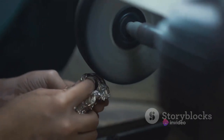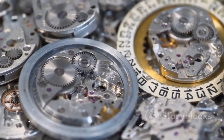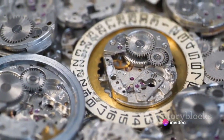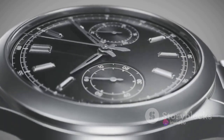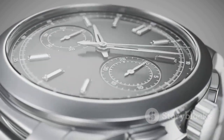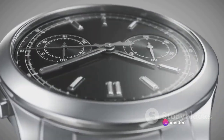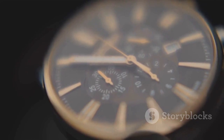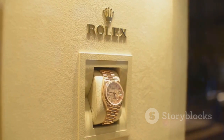What sets Rolex apart in the crowded landscape of watchmakers is the uncompromising quality of materials used. Each Rolex watch is crafted using only the finest materials. Consider the steel — it's not just any steel, it's 904L steel. While most watchmakers use 316L steel, Rolex goes a step further. 904L steel is more rust and corrosion resistant, and is also used in the aerospace and chemical industries. Its beautiful finish and sheen are incomparable, giving Rolex watches their distinctive look.